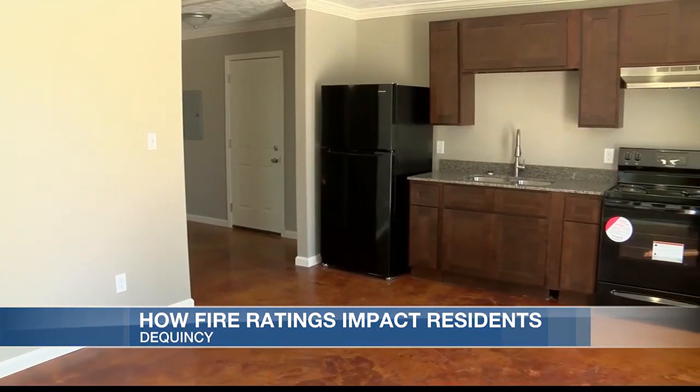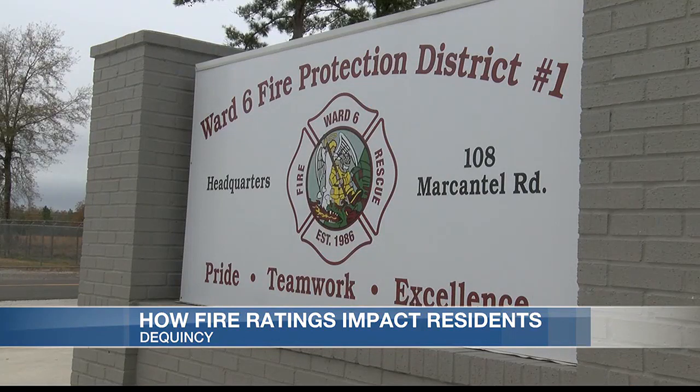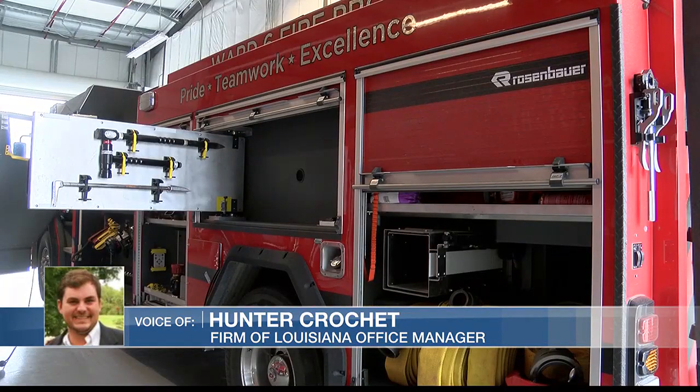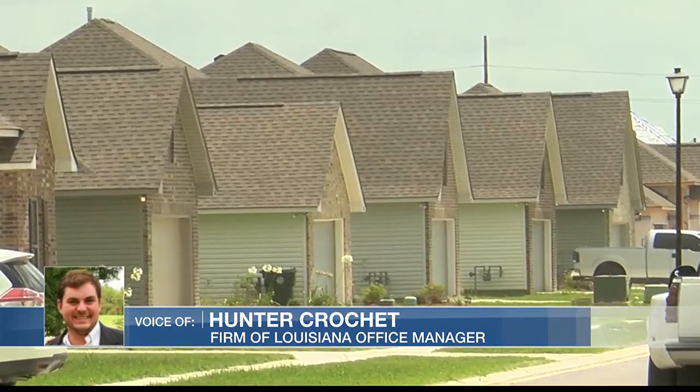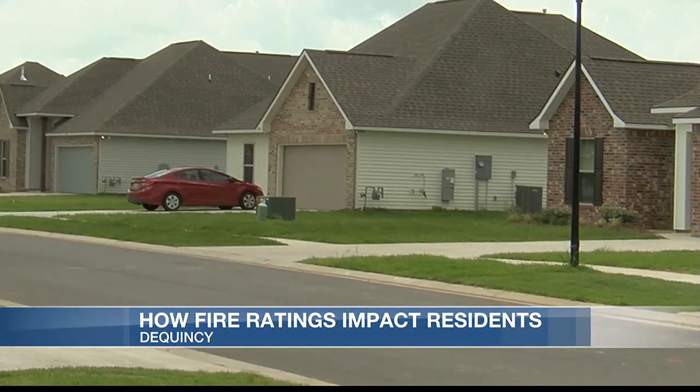When it comes to the cost of homeowner's insurance, fire ratings can have a sizable impact on your cost, especially if you have a rating of 10, which means you live more than 7 miles away from the nearest fire station. Between a 4 and 10 is huge. We can write you at maybe 3 grand, but if we have to go to Citizens, that same home would probably be 6 or 7 grand.